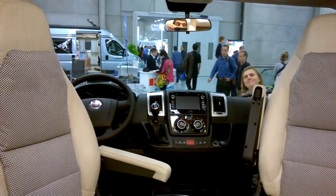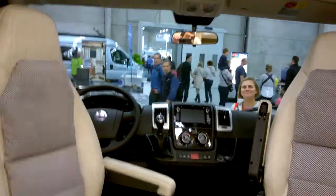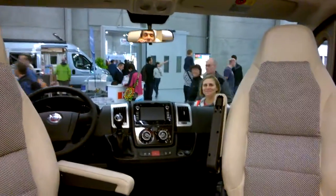So this is the inside of the Bürstner Travelvan T690. Who is that beautiful woman outside?